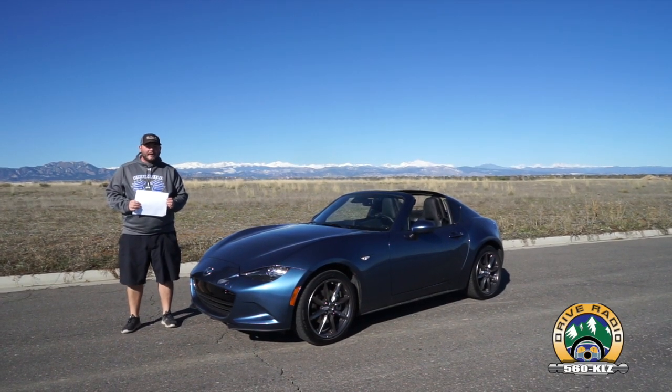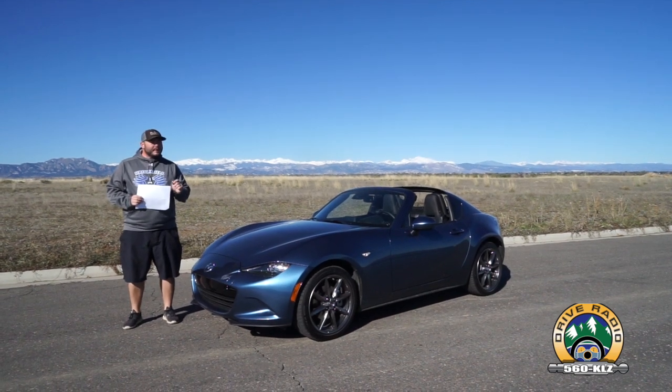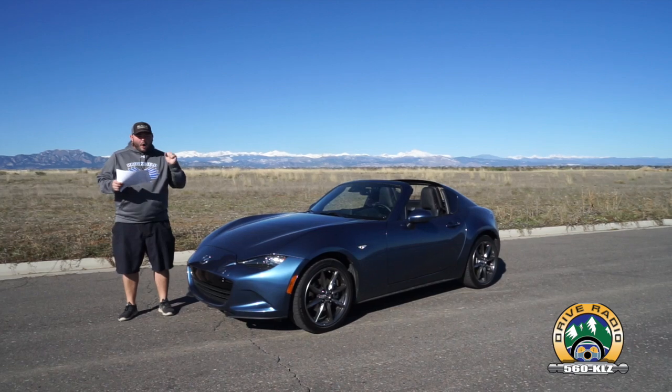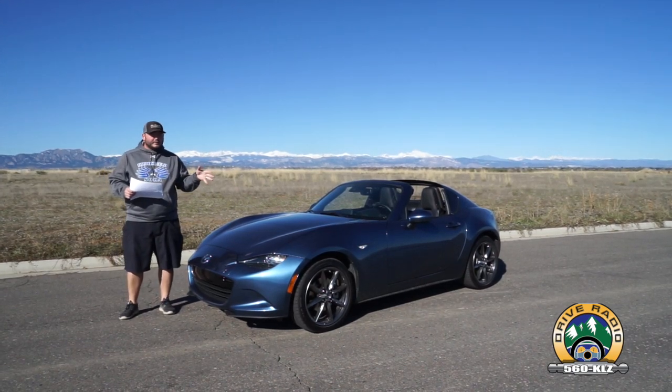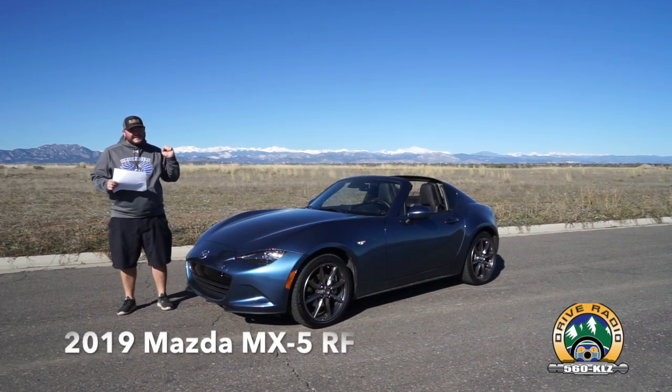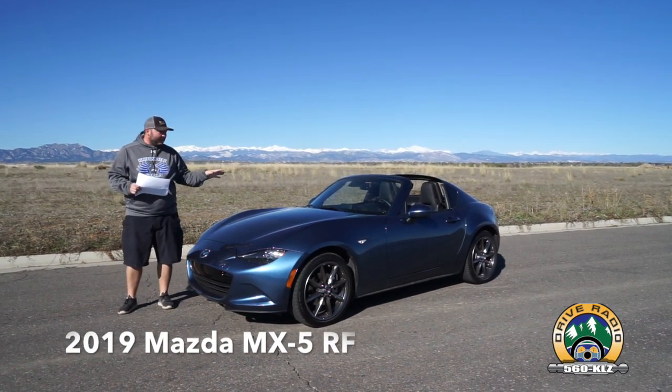Hello, Drive Radio fans. Richard Rush here today with Walt McLean behind the camera. Today we're going to take a look at the 2019 Mazda MX-5 RF. This is the Grand Touring Edition. Basically, this is the Miata with a hard top, and it's fantastic.